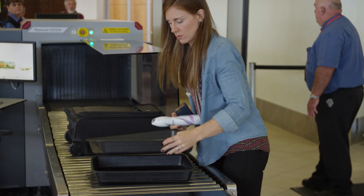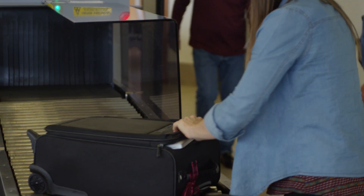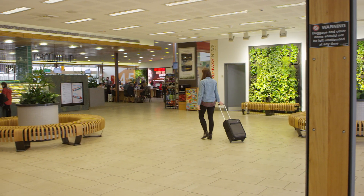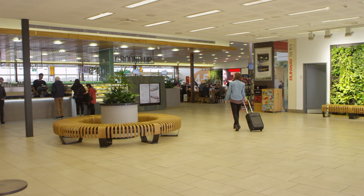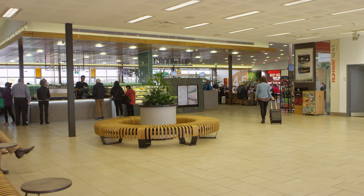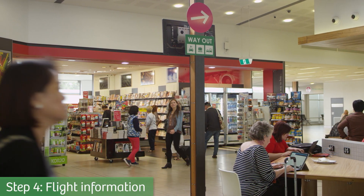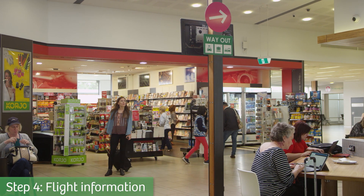When you get through security, collect your items. Remember to keep your carry-on luggage with you at all times. Check your flight information to ensure you know when and where your flight is departing.